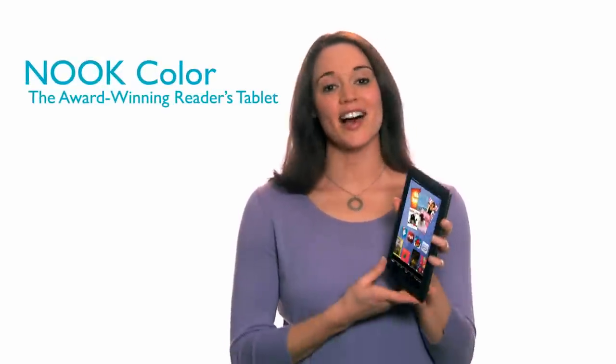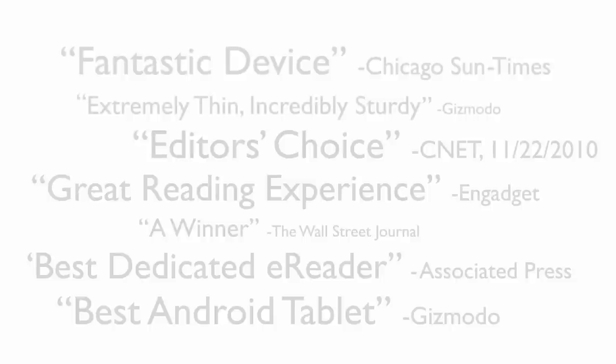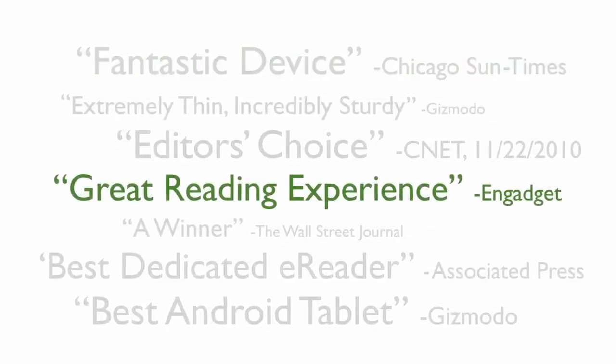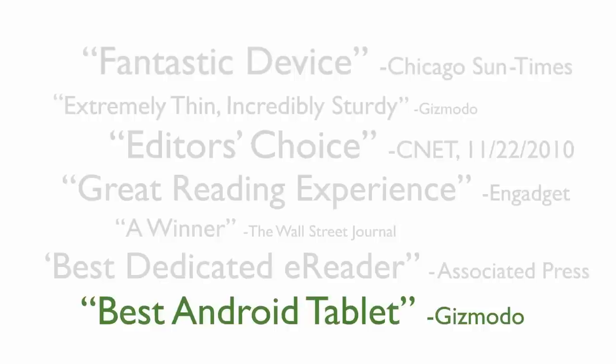Hi, I'm Kate, and I love my Nook Color. Critics praised this award-winning reader's tablet as fantastic, a great reading experience, the best e-reader and Android tablet.